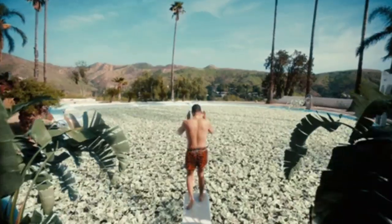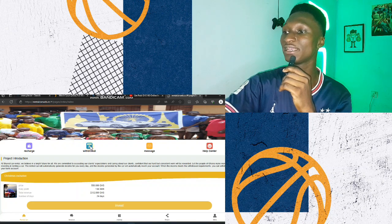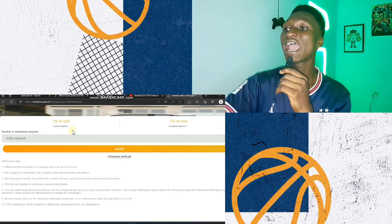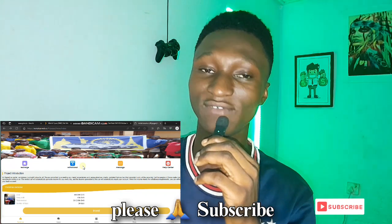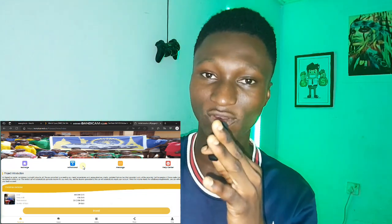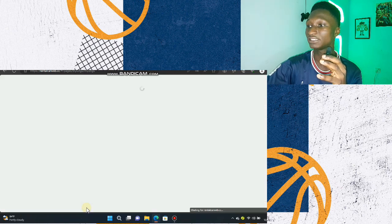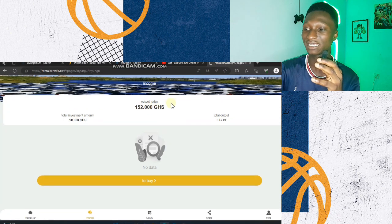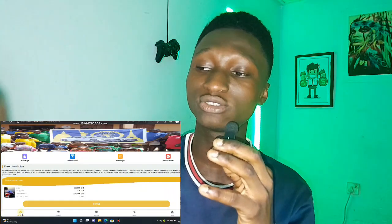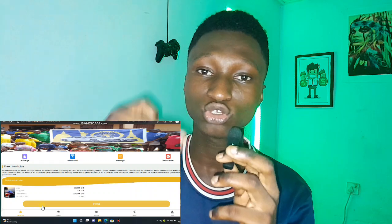I'm going to show you the earnings I've already made. When you click, you can see I've made 170 Ghana cedis which I can withdraw right now. Here's how the website works: you invest your money, and the longer the website is on the platform, the more the investment amount increases. When I started, the investment was 90 Ghana cedis and you'd get 152 Ghana cedis back. Then it increased to 200 Ghana cedis, where you could end up with around 2000 Ghana cedis.